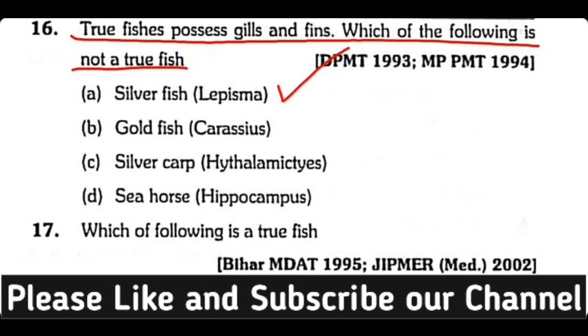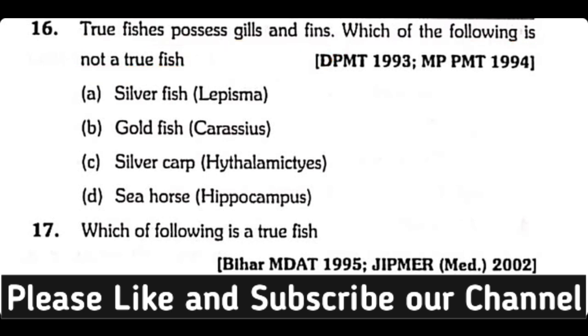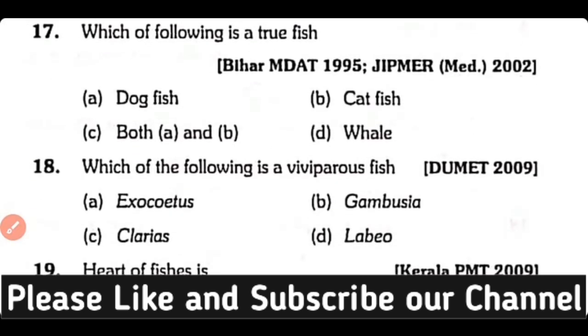Silverfish is not a true fish; rather it is an insect. Question number seventeen: Which of the following is a true fish — dogfish, catfish, both A and B, or none? The correct answer is option A. Dogfish is a true fish.